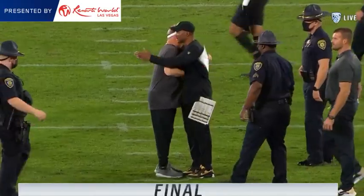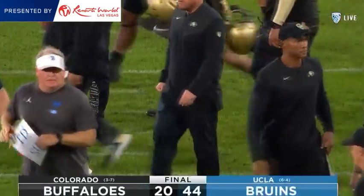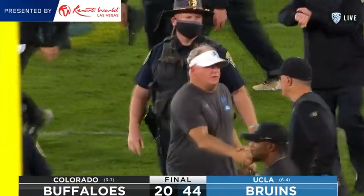Chip Kelly and UCLA — they've won their sixth game. So that makes UCLA bowl eligible for the first time since 2017.